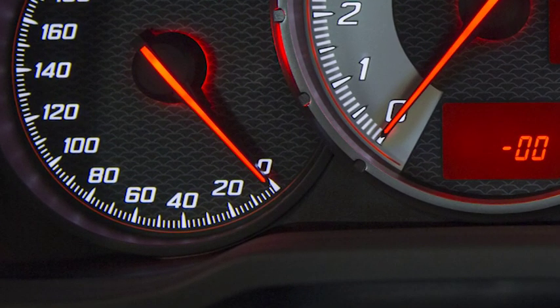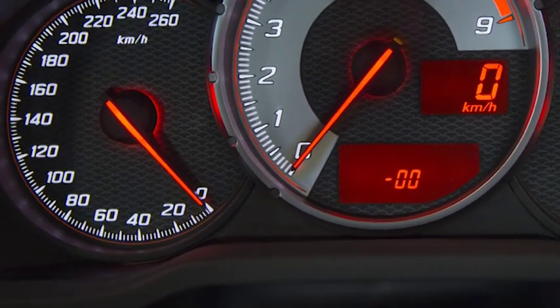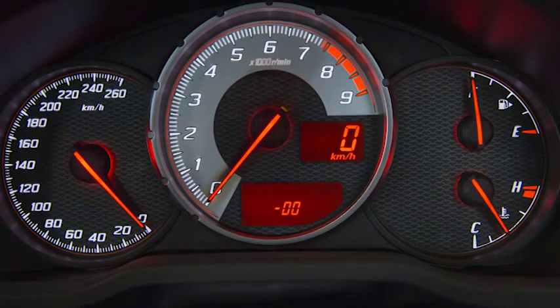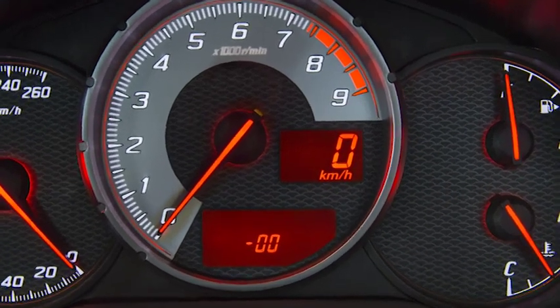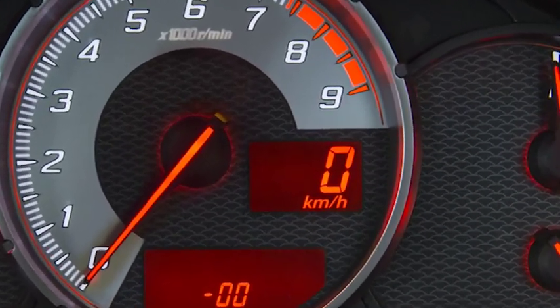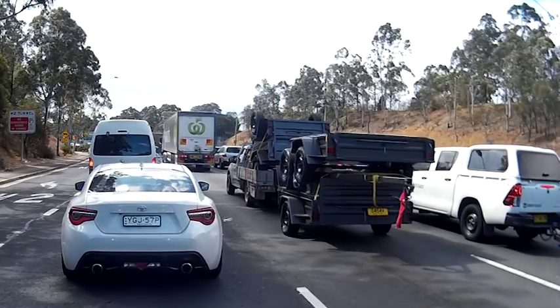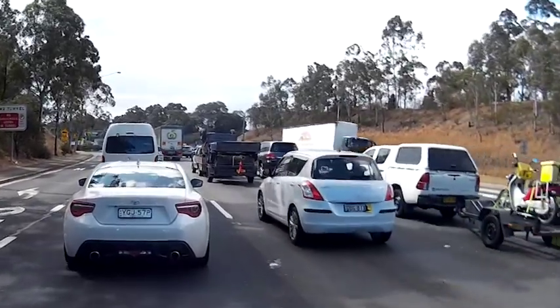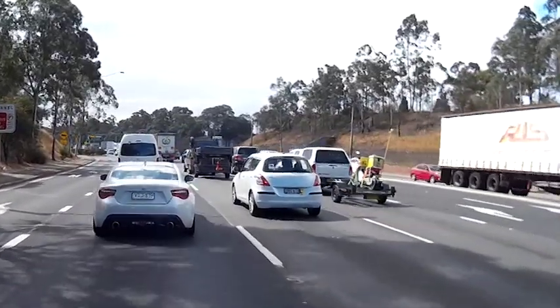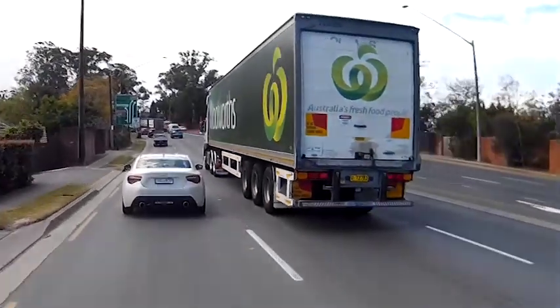The speedo is not in the centre of the dashboard — that space is taken by the tacho, which you'd expect and enjoy in the manual. There is a digital speedo on the right side of the tacho in a small window, like a date display on a watch. You sit low in the car, and the low roofline gives it a much wider look. In traffic you're very conscious of being in a low-slung sports car, especially next to heavy vehicles.